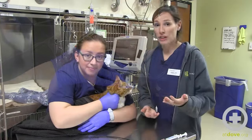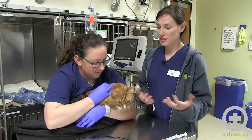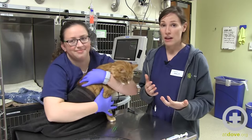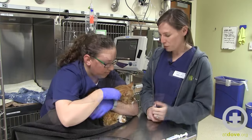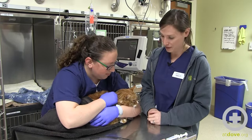It's important to be comfortable giving medications that are necessary orally or maybe intravenously because we may be giving them at multiple intervals throughout the day. Being quick and having a great restrainer and a positive experience is really important.